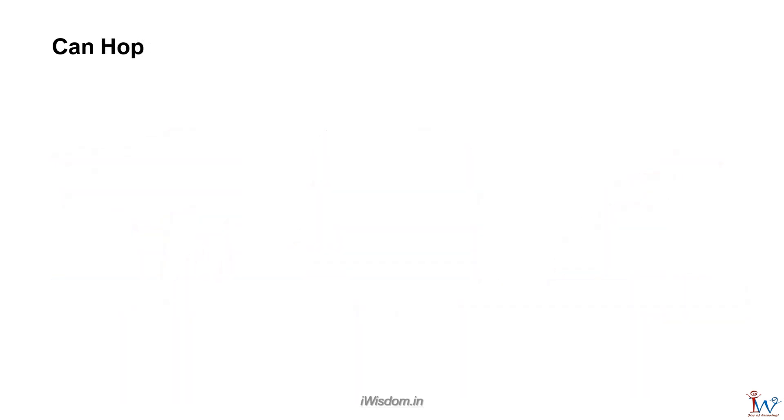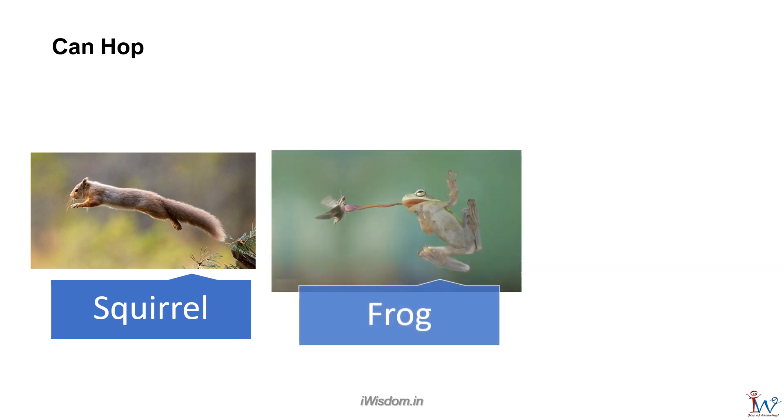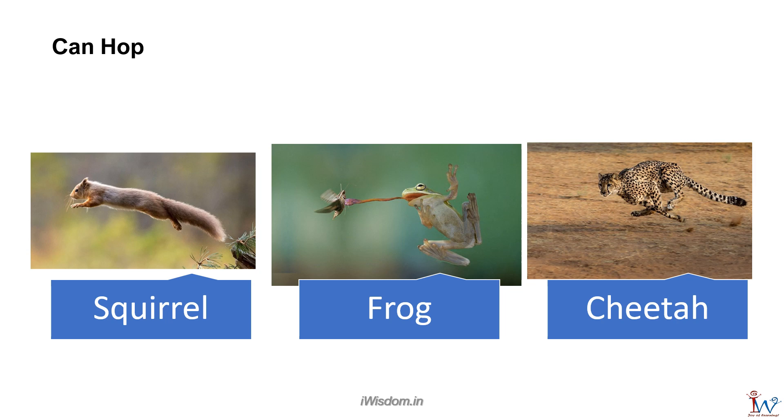Animals that can hop are squirrel, frog, and cheetah. They usually have powerful back legs.